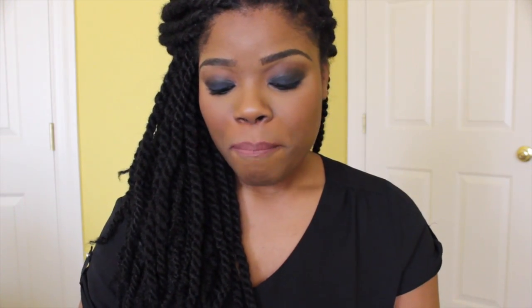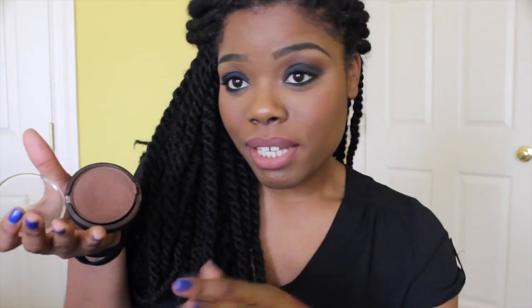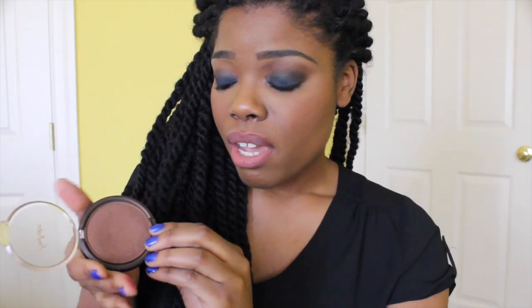Speaking of bronzer, the one I have to share is called Mandalay Dusk — an illuminating powder by Shea Moisture. Hands down my favorite Shea Moisture cosmetic product that came out last year. It's a warm brown with a satin finish — very, very smooth. The formula is really nice. There's a lot of product in here; it comes with a mirror and a brush. It's worth every penny. Shea Moisture did their thing with this one.